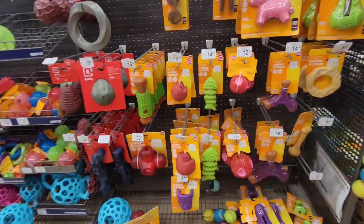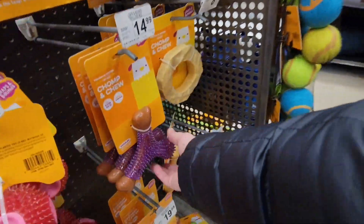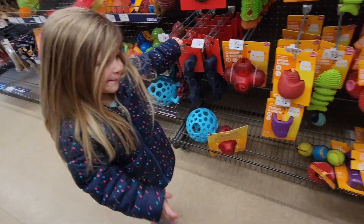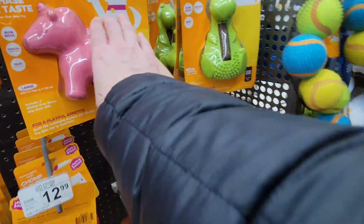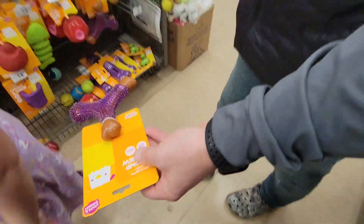Which teether should we get? This one looks good. Should we get this one? Well, we've got to get one for a puppy, one for a smaller dog. Hmm, let's get a unicorn. I think she would be good with this though. We'll get this one.